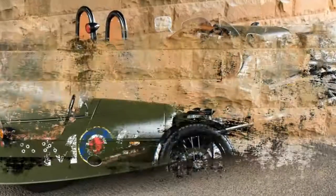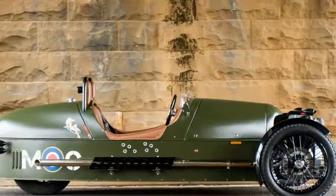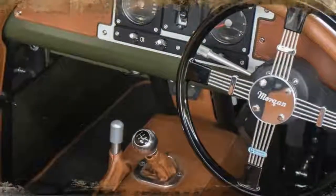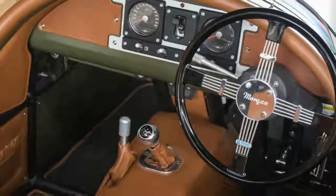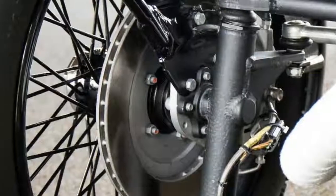The Morgan is nothing if not distinctive. That heat shield, strap pipework, the pinup girl riding a bomb decal, even a quintet of round red lamps on the back. It's the car that drinks from a jar at a bar you've never heard of.